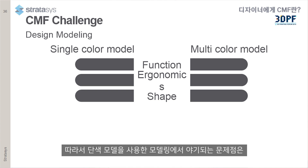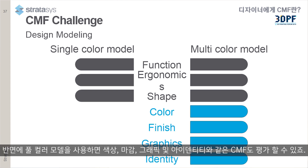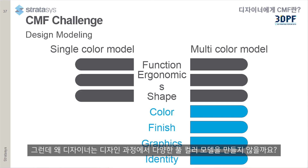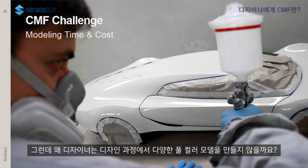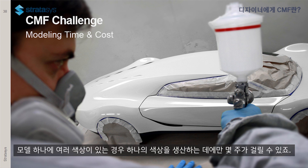The modeling challenge is that with single-color models, designers can evaluate the function, the ergonomics, and the shape. While with full-color models, we can also evaluate the CMF — the color, finish, graphics, and identity. So why don't designers make more full-color models as part of the design process? For a single reason: it is too expensive and takes far too much time — it could take weeks to produce a single model if you have several colors.